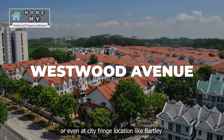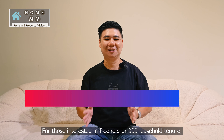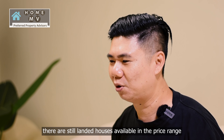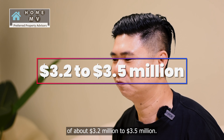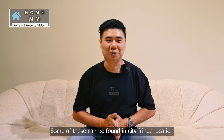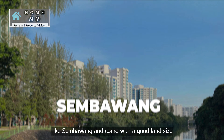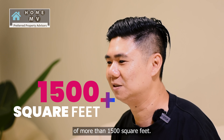Or even at city fringe locations. For those interested in freehold or 999-year leasehold properties, there are still landed houses available in the price range of about $3.2 million to $3.5 million. Some of these can be found in city fringe locations like Potong Pasir, or outside central locations like Sembawang, and come with a good land size of more than 1,500 square feet.